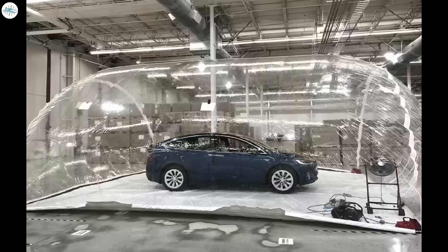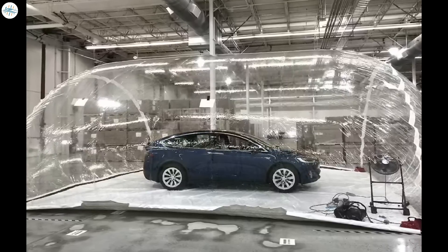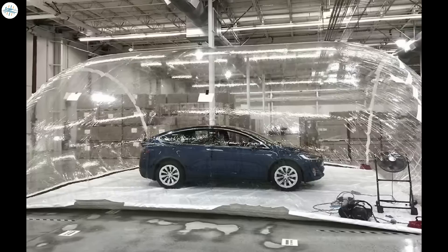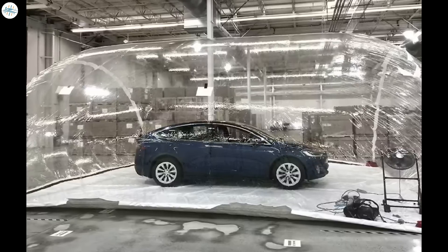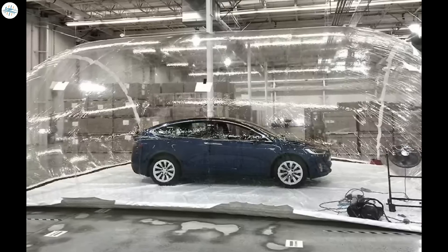Nearly six years ago, Tesla performed basically the same test with a Model X. The all-electric SUV was placed inside a large bubble that was contaminated with extreme levels of pollution. The Model X safely and effectively removed so much of the particulate matter and pollution from the air that levels were so low they were undetectable by the instruments used.